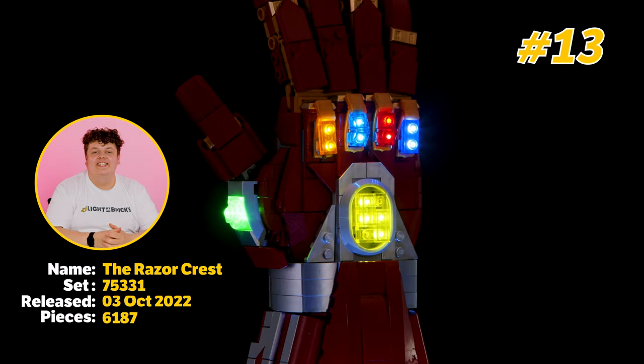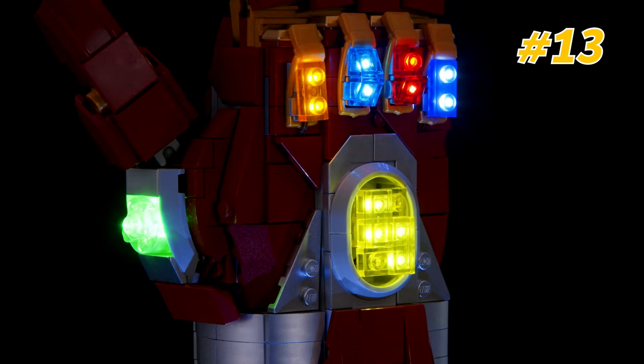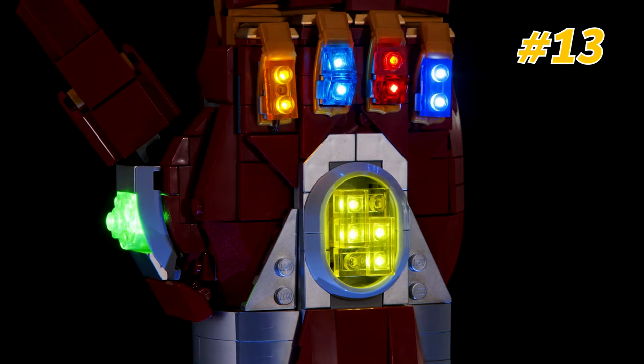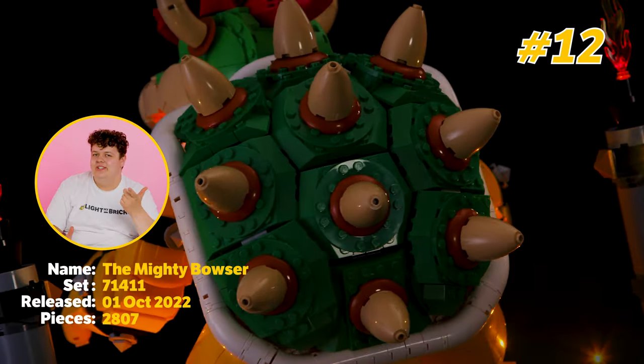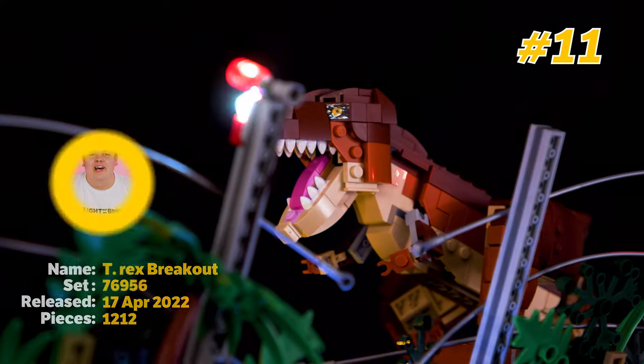Rest in peace Tony Stark because number 13 is the Natangala. Make sure you've hidden your princesses because number 12 is the Mighty Bowser. The T-Rex has just broken out with number 11.